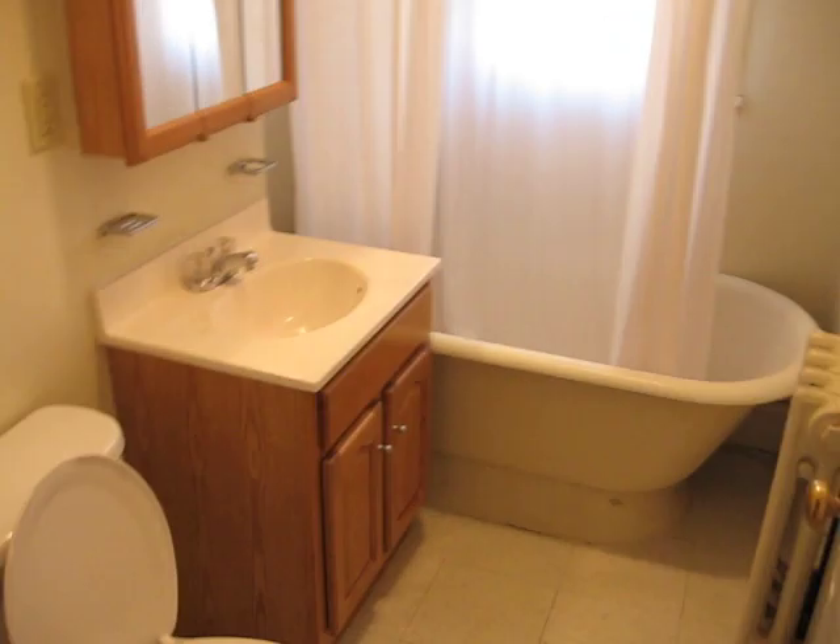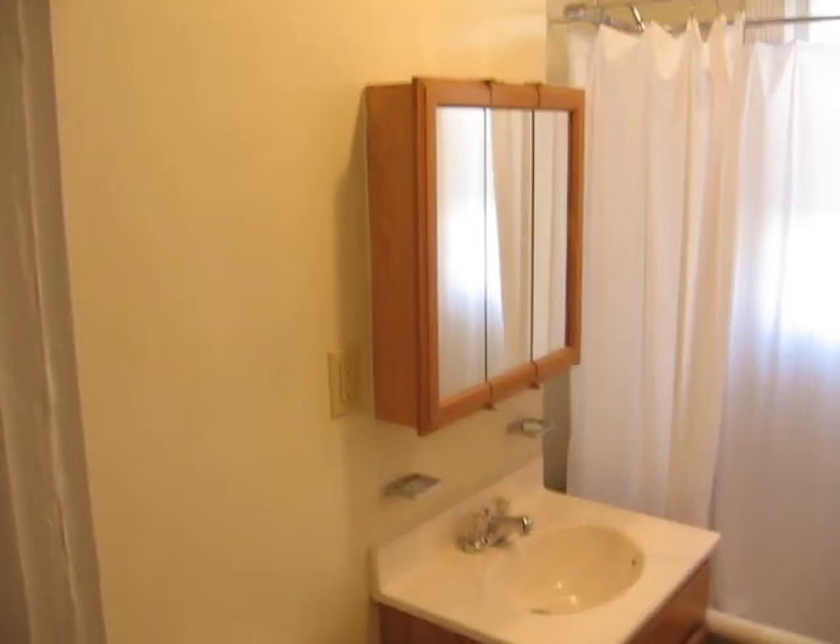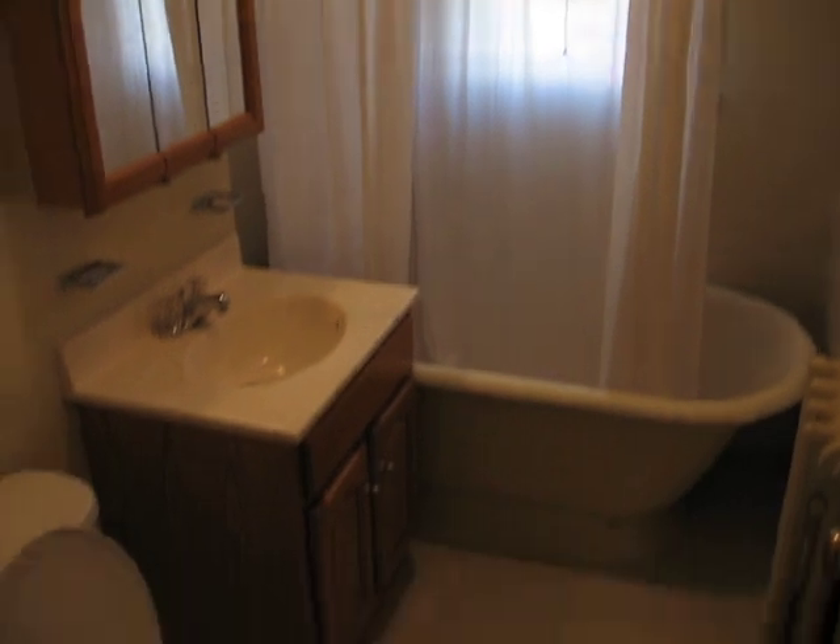There's a semi-modern bathroom with a new sink, new toilet, new vanity — nice and clean.